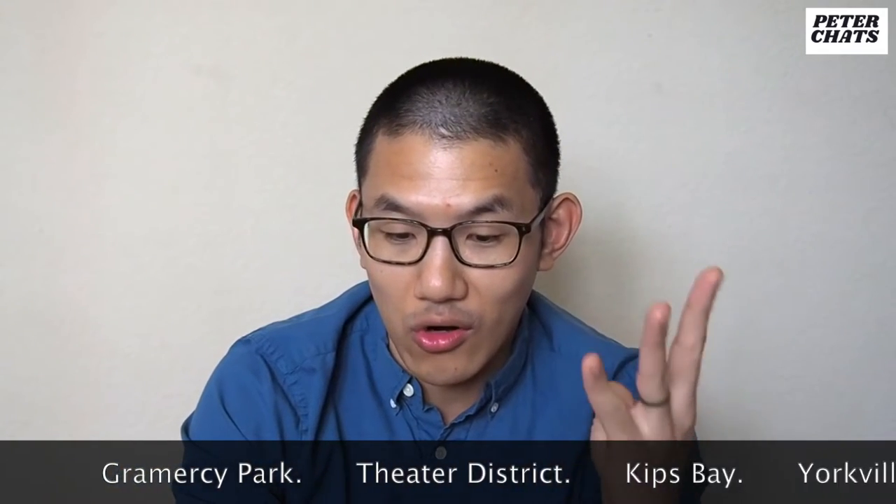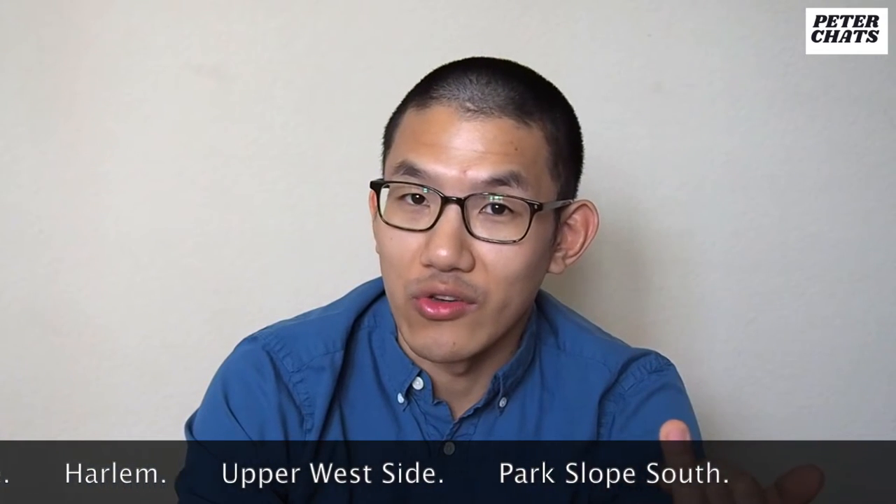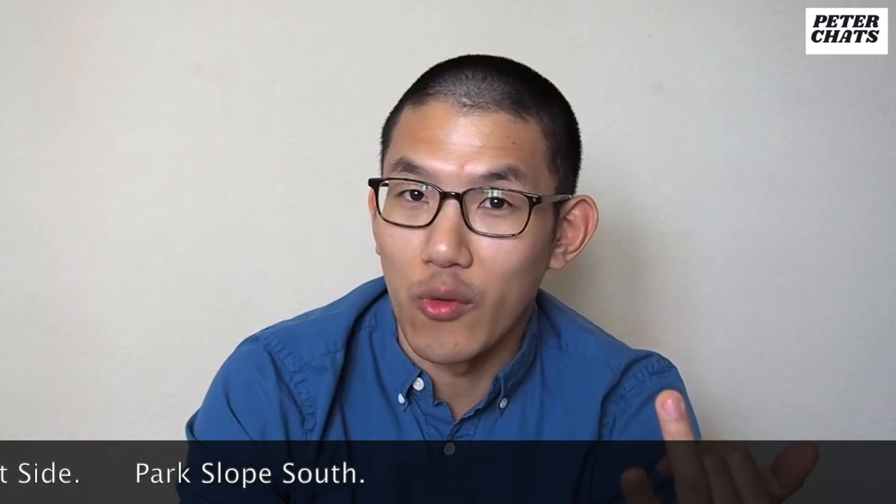I have a lot of different information for you. Over my years in New York City, I've lived in seven different apartments: Gramercy Park, Theater District, Kips Bay, Yorkville, Harlem, Upper West Side, and Park Slope South. I moved about every one and a half years. My shortest stay was three months and my longest stay was three years.